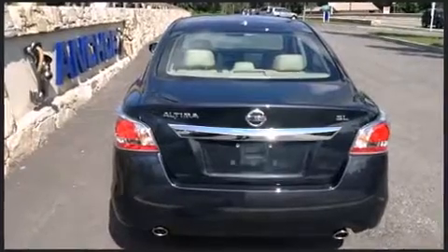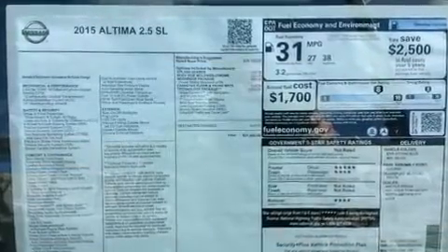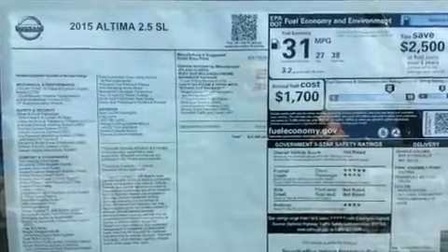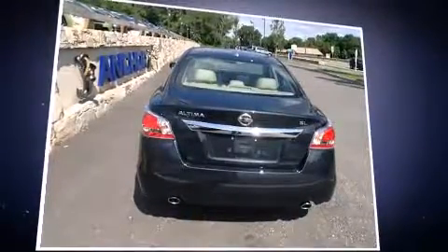Nissan prioritized fit and finish as evidenced by power front seats, a built-in garage door transmitter, a blind-spot monitoring system, lane departure warning, and much more. Features such as automatic climate control and leather upholstery prove that economical transportation does not need to be sparsely equipped.